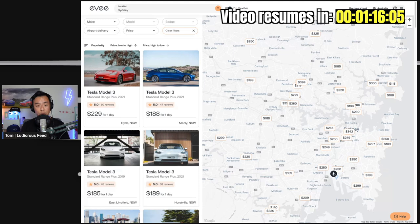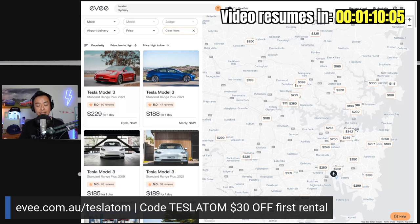Before I proceed, I just want to quickly shout out to my friends from ev.com.au. This is Australia's Tesla and EV car sharing platform, where you can rent cars from actual hosts who own EVs and Teslas. They can provide a handover if you want to hire a Tesla for a long test drive, a road trip over a weekend, a holiday, or to surprise that special someone who's always talking about EVs or Teslas. Go to ev.com.au/TeslaTom and use coupon code Tesla Tom for $30 off your first rental.